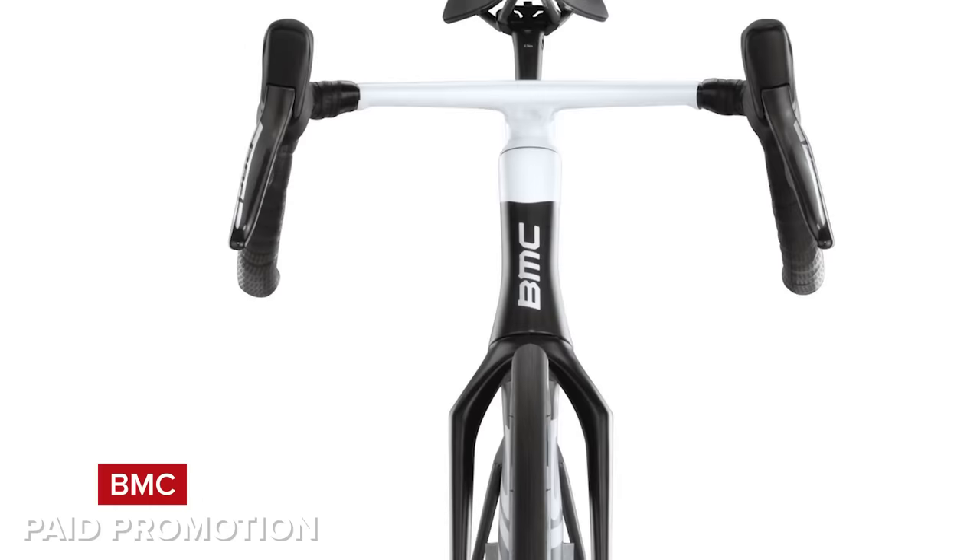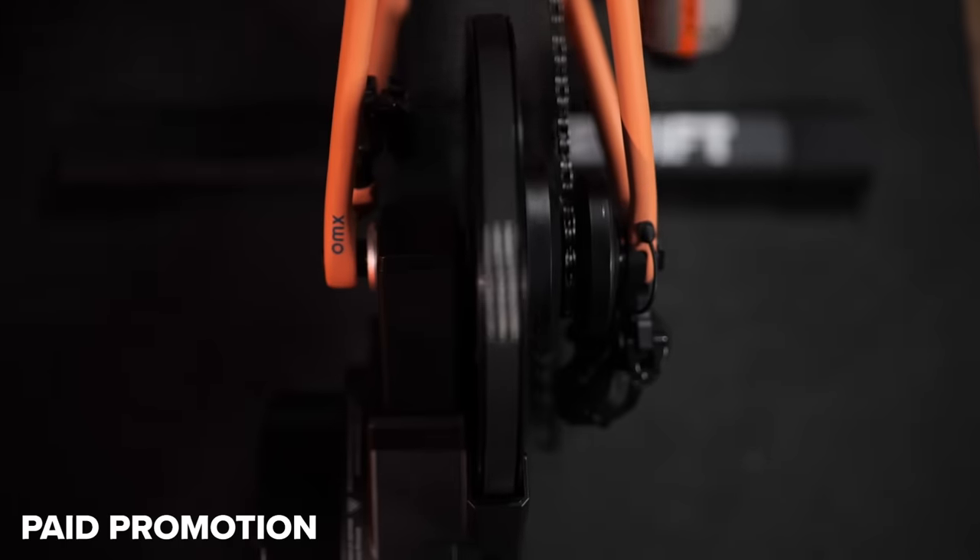Welcome to the GCN Tech Show. Coming up this week, we've got a new bike from Canyon, a new bike from BMC, a new smart trainer from Zwift, comments of the week, and the bike vault.